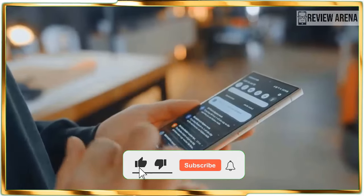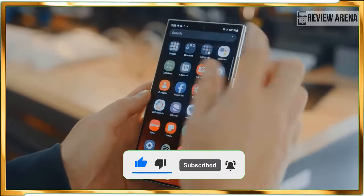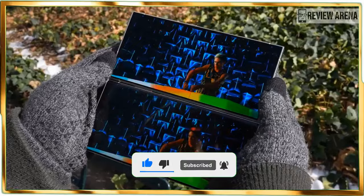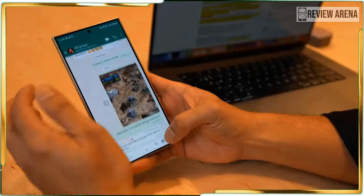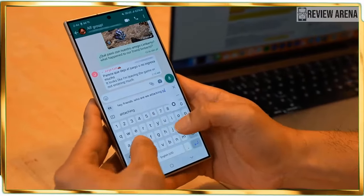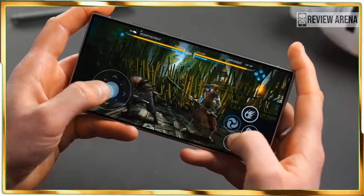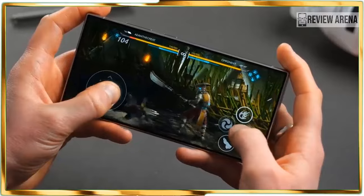Of course, all that wouldn't mean much if the new phone doesn't beat its predecessor in the brightness department. Samsung claims the Galaxy S24 Ultra has a rated brightness of 2600 nits. I am never one to believe the hype because these ratings often don't reflect their true-to-life behavior, which is why I place more emphasis on actual testing.